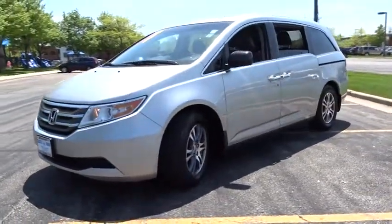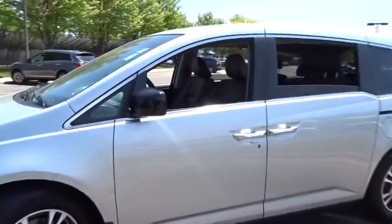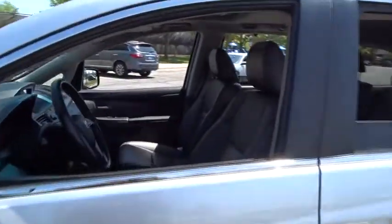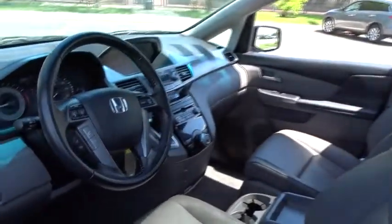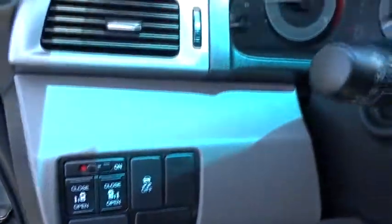This vehicle has less than 40,000 miles. Here are some of this vehicle's great options: stability control, keyless entry, anti-lock braking system, power passenger seat, steering wheel audio controls, traction control, power liftgate, backup camera, Bluetooth, leather-wrapped steering wheel, power steering.